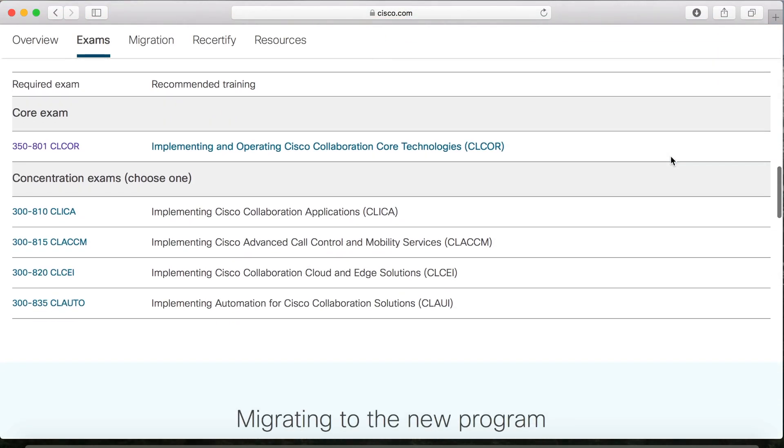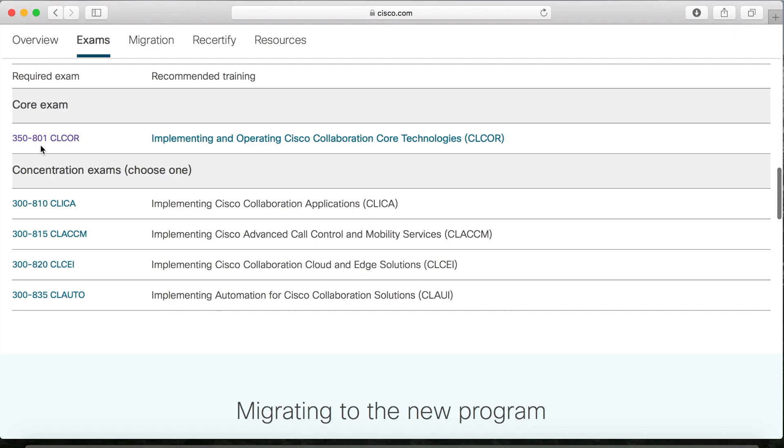The first exam in the new set is a core exam — that's the Collaboration Core 35801 — and then you have to choose one other concentration. That can be Collaboration Applications, for example Unity Connection or IM and Presence, or there's a concentration for Call Control and Mobility Services, and then there's also Cloud and Edge Solutions and of course Programmability and Automation. The core exam is the entry exam for not only the CCNP but also the CCIE.